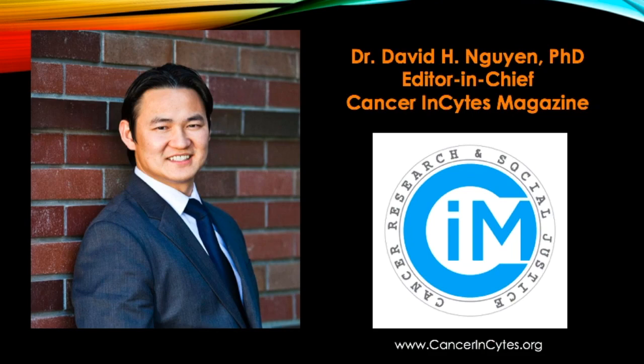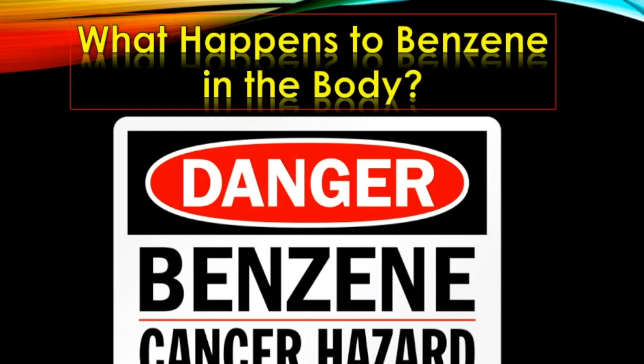I'm Dr. Dave, editor-in-chief of Cancer Insights magazine and chair of the task force for understanding the medical and environmental fallout due to the Aliso Canyon gas blowout of 2015. In this episode, I'm going to talk about what happens to benzene in the body, because benzene is one of the major toxins released in the gas blowout.